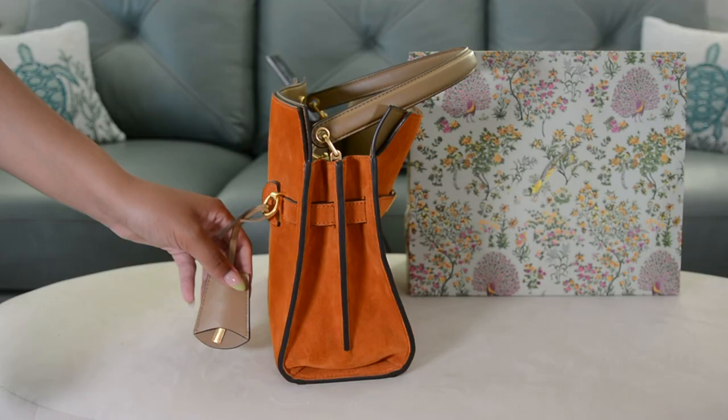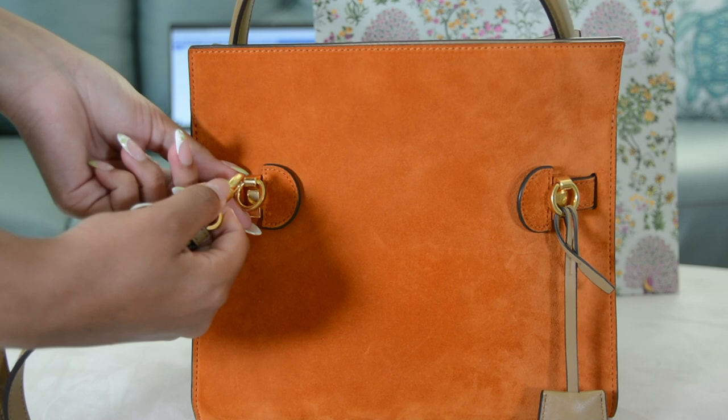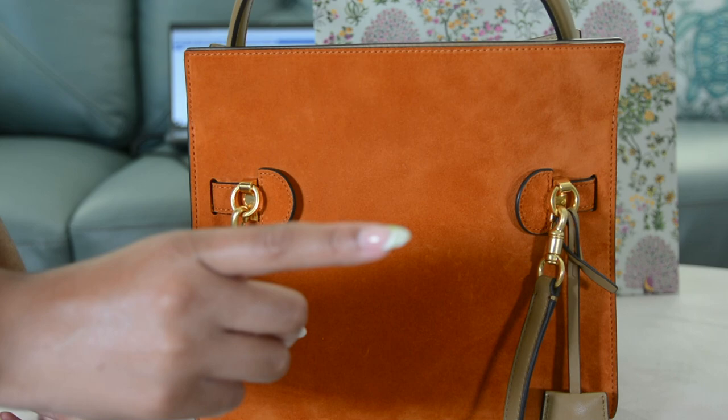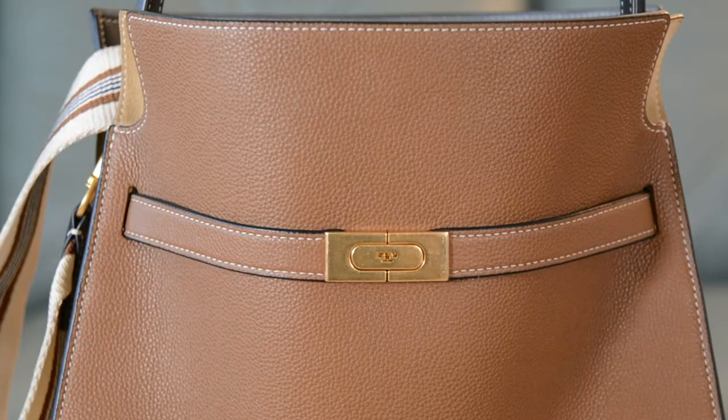Sweet Orange — this is the color that drew me to the Lee Radswell collection when it was first released. I couldn't afford it at the time, but fortunately I was able to get it from Poshmark. The crossbody strap is meant to go on the back, but I don't like the way it looks, so I strap it to the side. I bought this bag for $706 and had it authenticated, which I definitely recommend when buying secondhand.